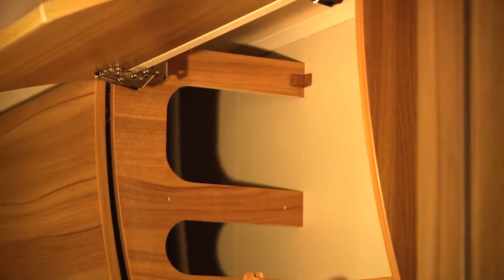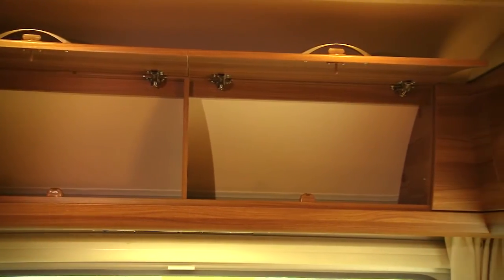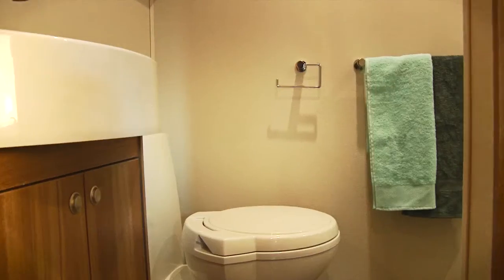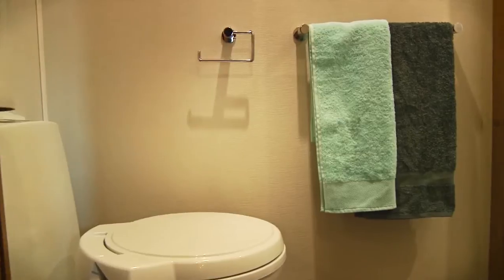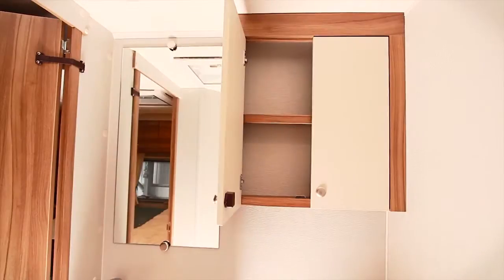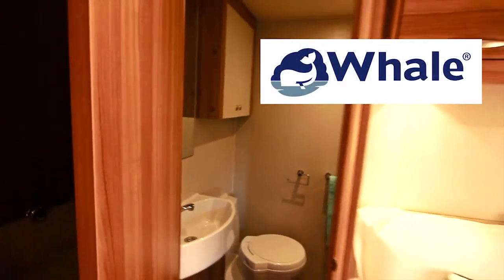The deep store cupboards are designed to swallow all the luggage that comes with the family holiday, while the Avtec high-gain aerial means you won't struggle to keep your family entertained. You'll also find a fully lined shower cubicle and a large bathroom sink in all but the compact 304 model, and all models come with Whale's intern high-flow water pump with intelligent control.